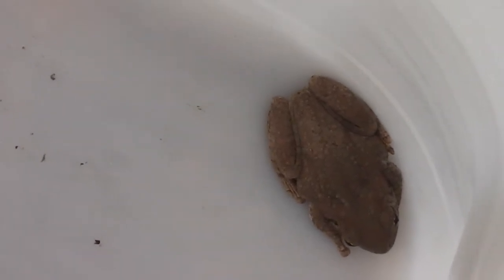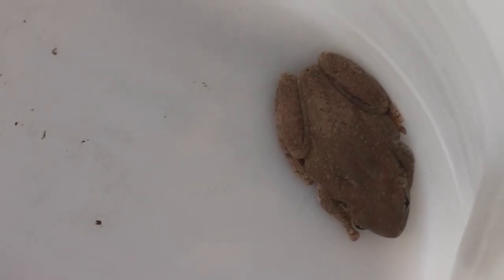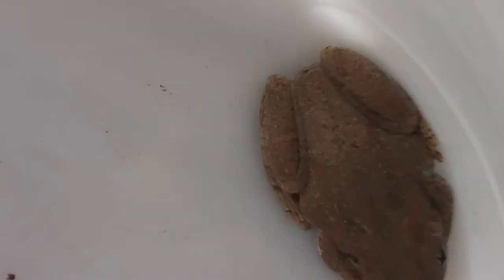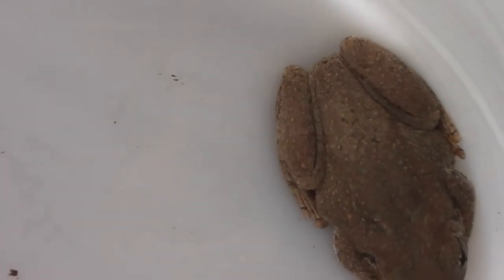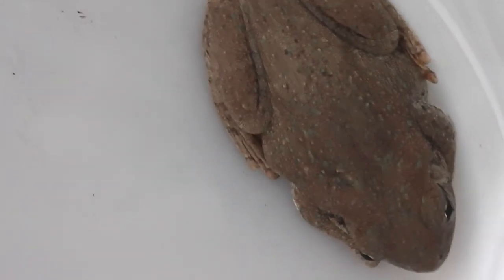There we are. Inside where it's cool and wet is a frog. There's a frog — I'll have to find somewhere cool for it, won't I? Near the garden tap perhaps.